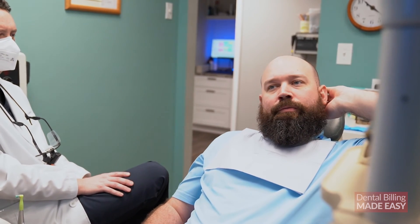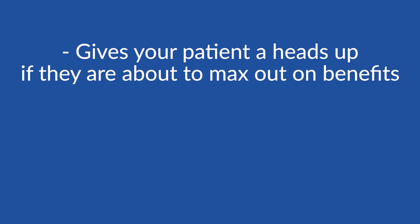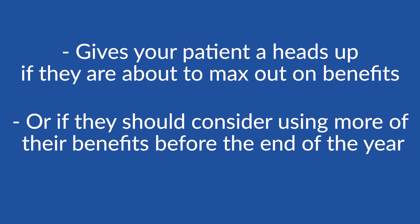It's important that the person reading the patient's full breakdown can understand it and advise the patient on how to best use their benefits. This creates a trusting relationship between your patient and your dental team. It helps give your patient a heads-up if they are about to max out their benefits or if they should consider using more of their benefits before the end of the year.